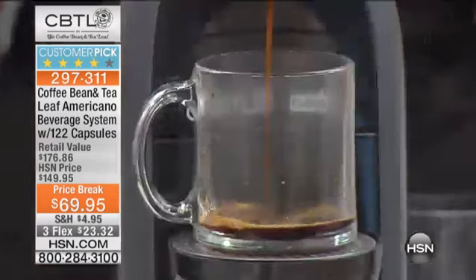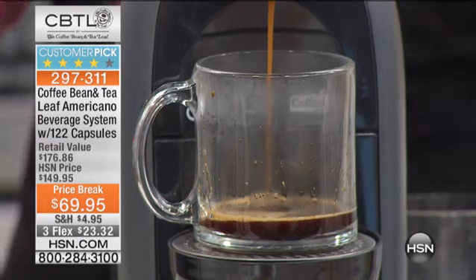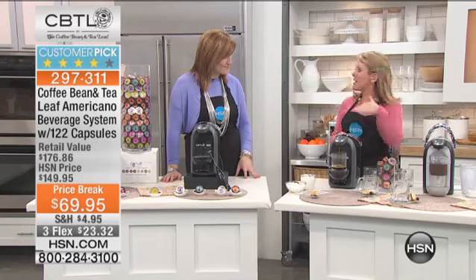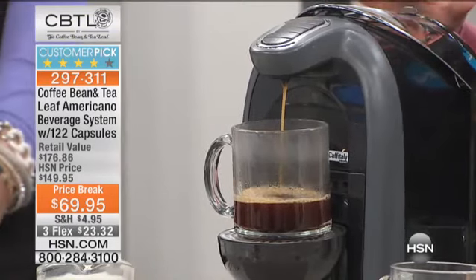This is CBTL, the Coffee Bean and Tea Leaf Company. Let's start with the name — it's a coffee bean company, not a machine company. These are not people who made a cool coffee machine just to make one. These are coffee people who use the top 1% of Arabica beans and then made a machine that perfectly brews their beans.